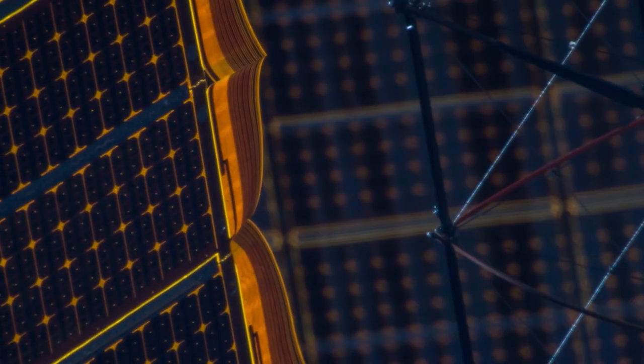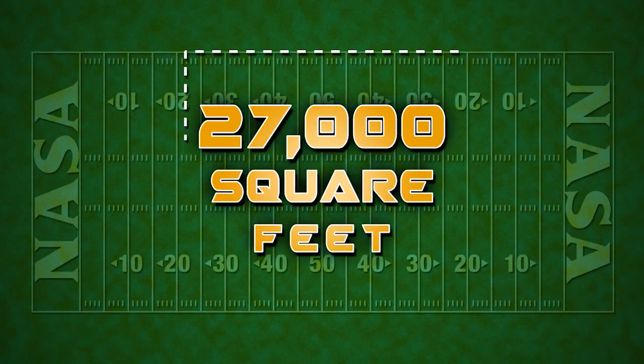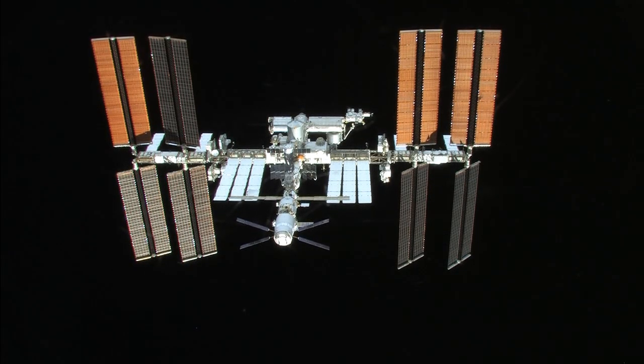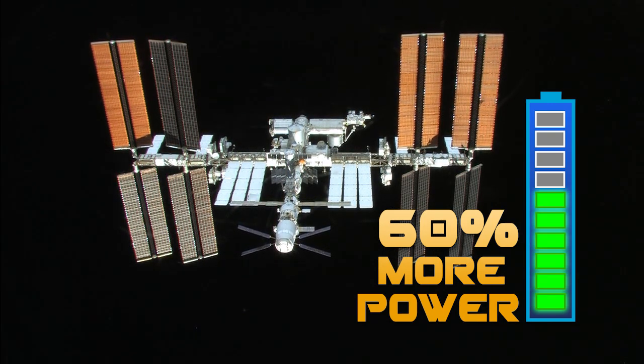Together, the solar arrays contain a total of 262,400 solar cells and cover an area of about 27,000 square feet — more than half the area of a football field. That's huge. When the station is in sunlight, the solar arrays produce about 60% more power than we actually need during the daytime.